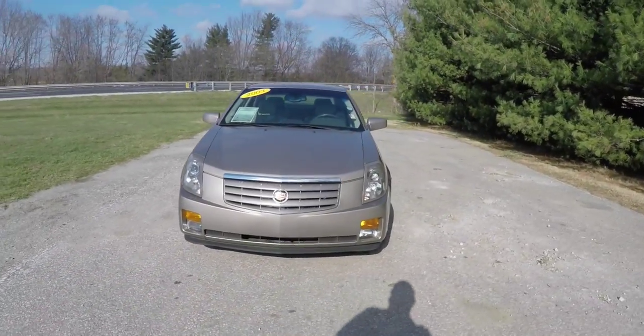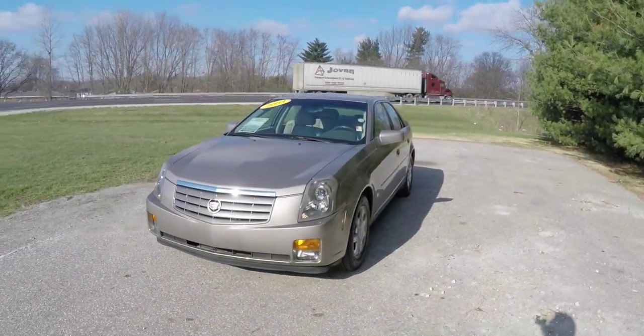Hello everyone. Today we're going to take a quick walk around look at this 2003 Cadillac CTS.